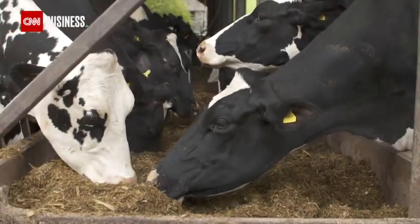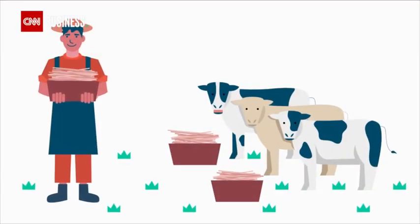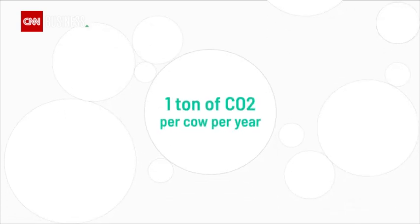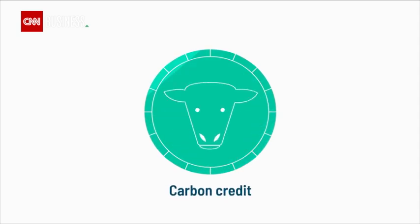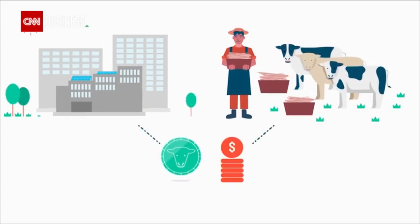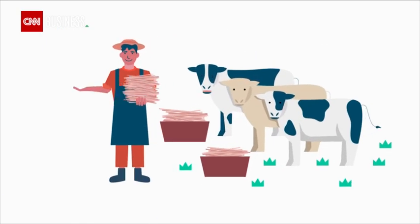And this is where the financial incentive comes in. Mootral claims that when a farmer feeds a cow its supplement daily, the cow's methane emissions are reduced by an average of 30%, equivalent to around one ton of CO2 per cow per year. This saving is converted into verified carbon credits. Corporations, under increasing pressure to be more sustainable, purchase them to help offset their own emissions, with proceeds going back to the farmer, generating income and incentivizing them to buy more feed.